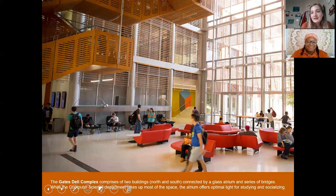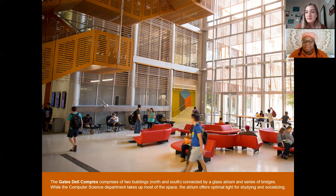Our next stop is the Gates-Dell Computer Science Complex, home to the Department of Computer Science. The way this building came to be is really cool: UT holds hackathons every semester — coding competitions where students are placed at different levels against people with similar experience. Recruiters and department heads come to check out projects. One year the Michael & Susan Dell Foundation and the Bill & Melinda Gates Foundation were so impressed by our CS students' projects that they collectively helped fund a building specifically for that department.